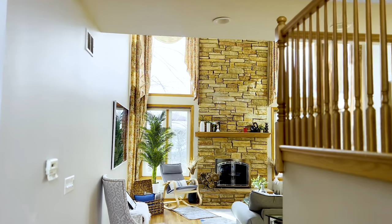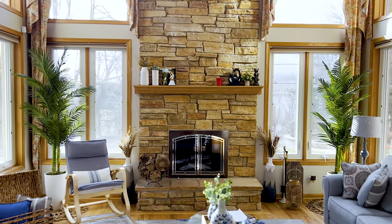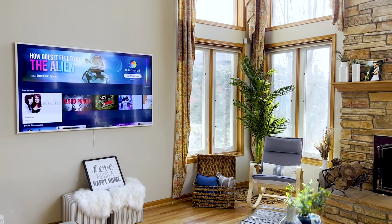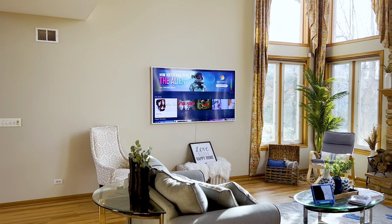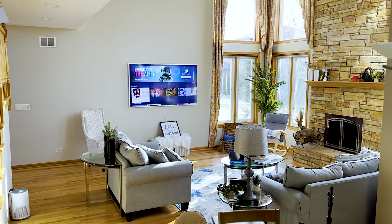Hi everyone, welcome back. In this short video I wanted to go over my Samsung Frame TV that we got for our new house. We recently moved in and wanted to include something in our living room that we enjoyed and that matched our aesthetics. Ultimately we went with a 75-inch — we figured something like this would look nice for the big space that we have.